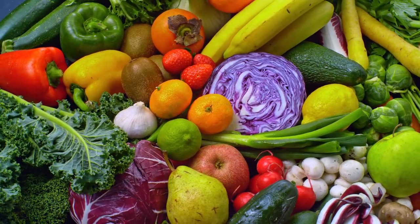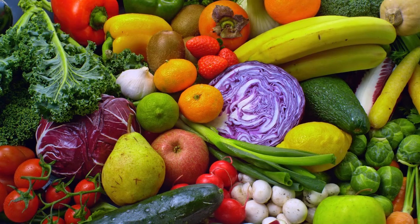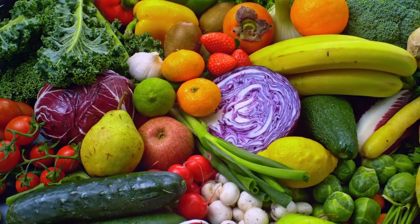First on the list are colorful fruits and vegetables. Red, orange, yellow, and green fruits and vegetables are packed with vitamin A and vitamin C, which helps your body fight infections and inflammation. Examples include citrus fruits, bell peppers, sweet potatoes, broccoli, and leafy greens.